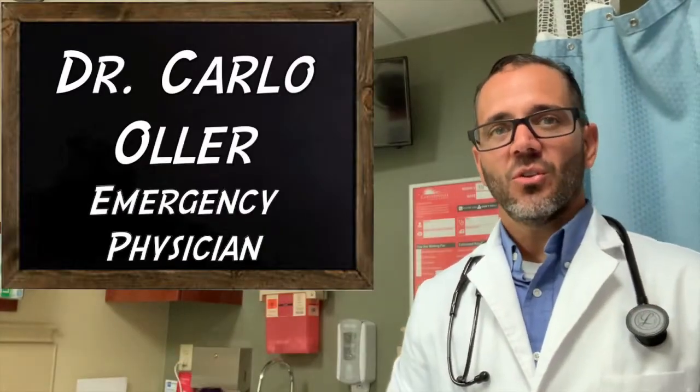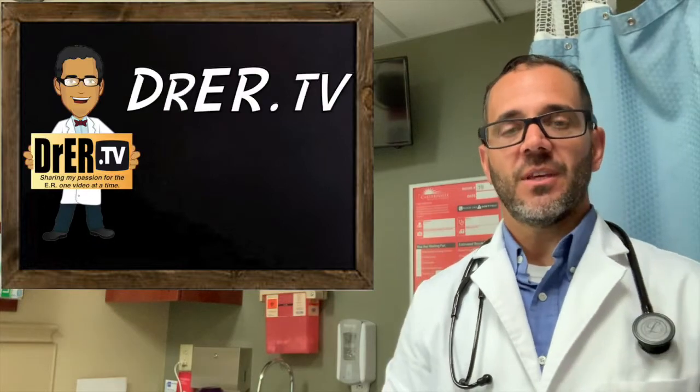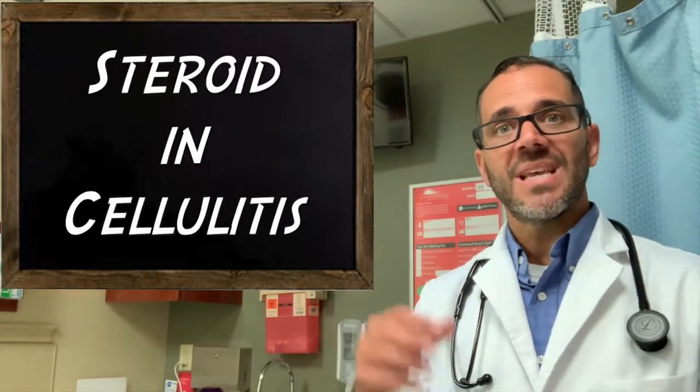Hello, my name is Dr. Carlo Oller, emergency physician and founder of DrER.TV. In this video, we're going to talk about the relationship between steroids and cellulitis.